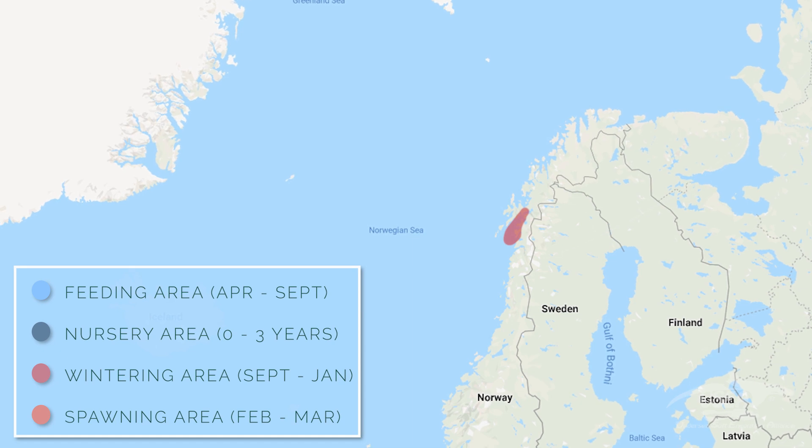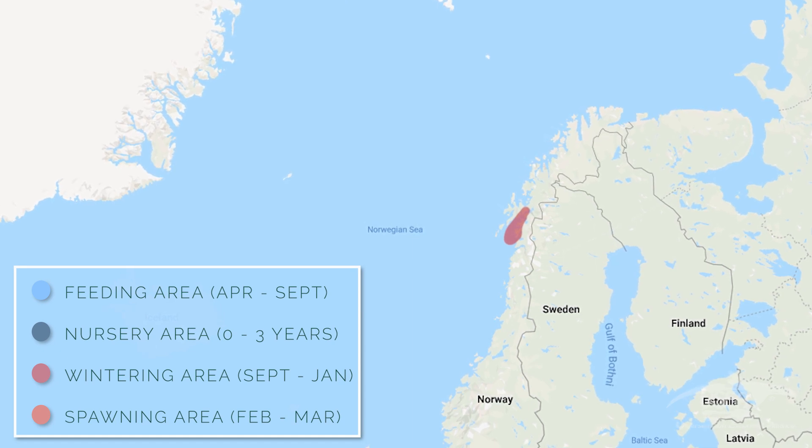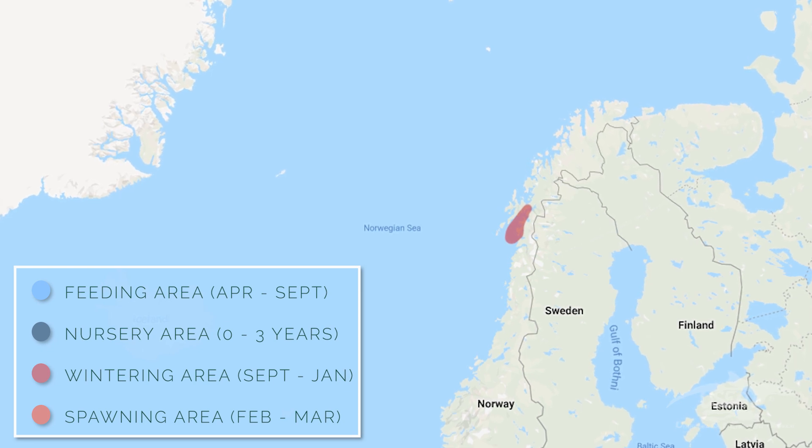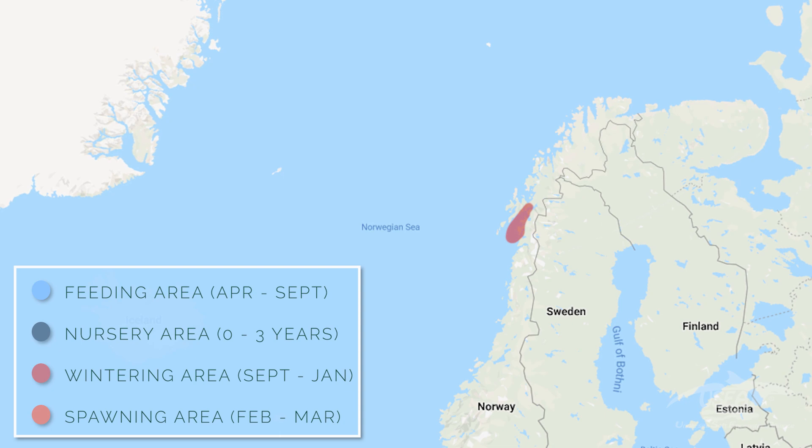In October, they go inside the fjord system for overwintering — this is where they wait until January or February, when they migrate back to the spawning place. After feeding on krill all summer, the herrings are made up of 20% fat in the body. It's a very fat fish, and this is why orcas are crazy about herrings — it's an easy prey, a safe prey, and it provides a lot of energy. After spawning, the herrings go back to just 2% fat, which is normal for this fish.